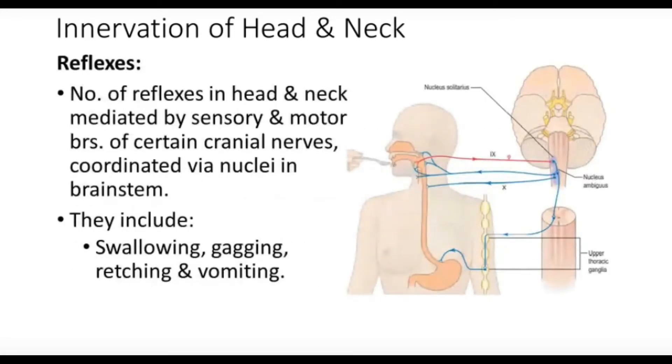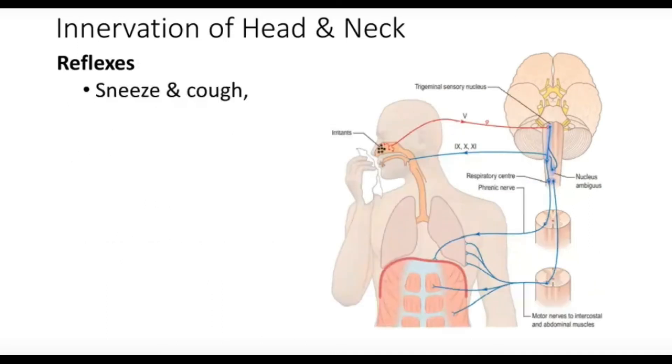A number of reflexes in the head and neck are mediated by sensory and motor branches of certain cranial nerves and coordinated by nuclei in the brainstem. These include the swallowing, gagging, and vomiting reflexes coordinated by the nucleus ambiguus via the ninth and tenth cranial nerves. These reflexes are triggered from the nasopharynx, oropharynx, and laryngopharynx and are registered by the nucleus ambiguus.